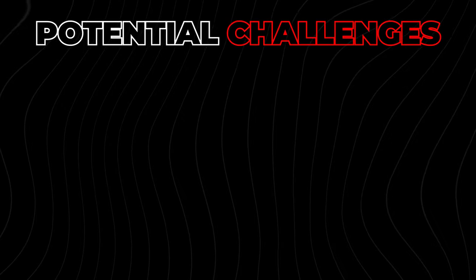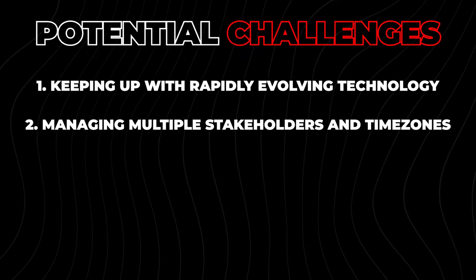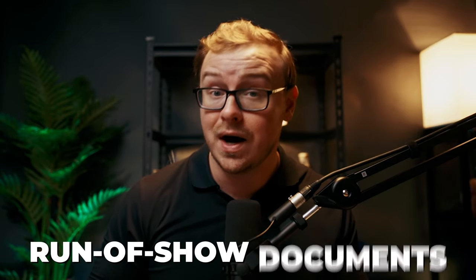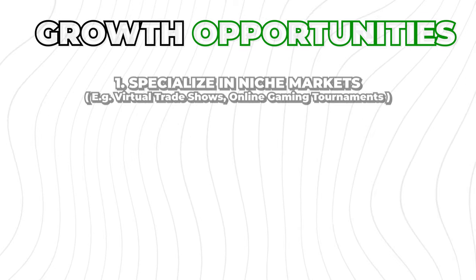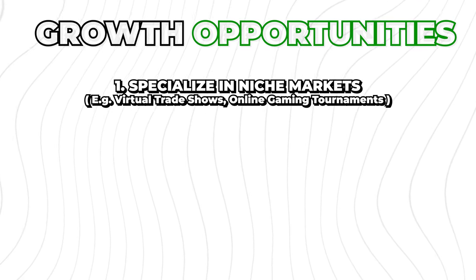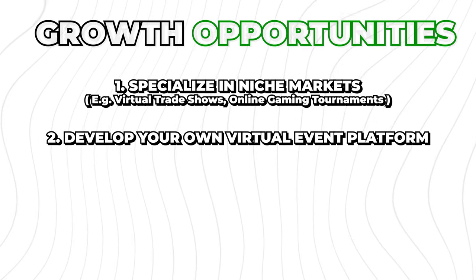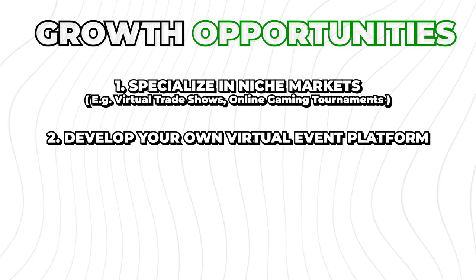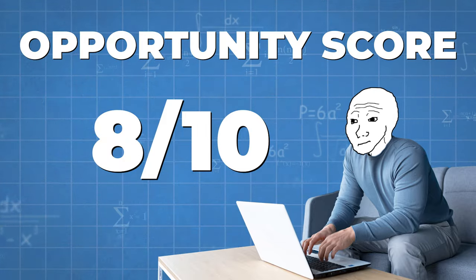This is definitely something you can start as a student, especially if you find the right niche. Skills needed include strong organizational skills, familiarity with various online platforms, and problem-solving abilities for technical issues. Potential challenges include keeping up with rapidly evolving technology and managing multiple stakeholders across time zones. A tip: create detailed run-of-show documents to keep events on track. Growth opportunities include specializing in niche markets like virtual trade shows or online gaming tournaments, or developing your own virtual event platform. I'm giving this one an 8 out of 10.